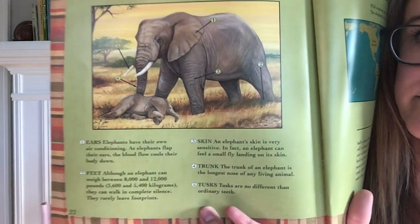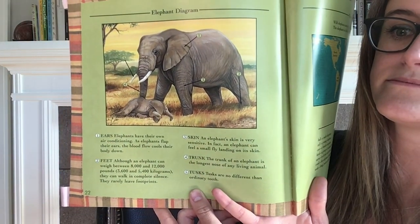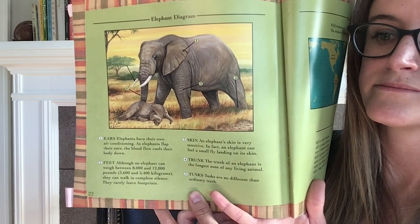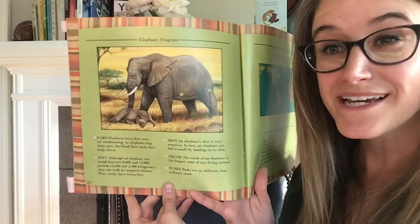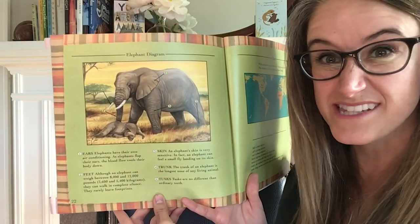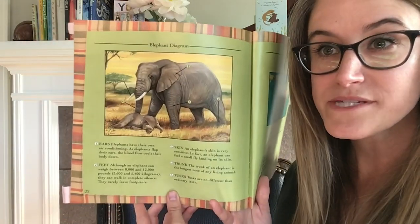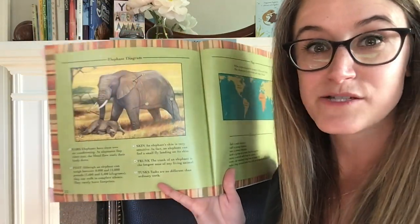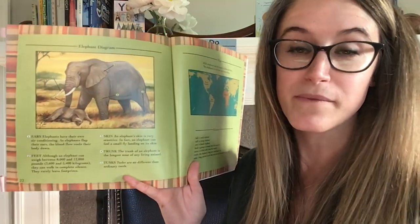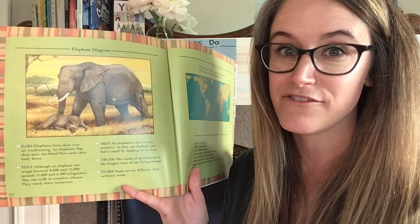So what new information did you learn from this diagram? Maybe you learned that elephants can walk in complete silence and they don't leave footprints very often, or that they have the longest nose of any living animal. We can learn even more from looking at a diagram — that's why it's important for us to look out for those text features as we're reading non-fiction books.